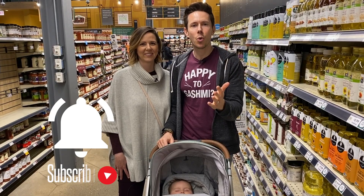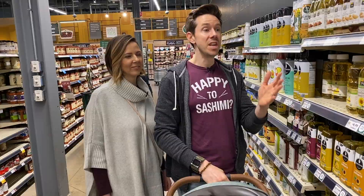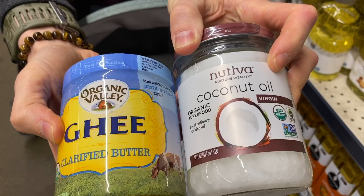First superfood for babies is fat. Take a look at the wall of oils here. When it comes to babies and superfoods, there are two fats I really think you want to introduce to their body. The first one is ghee and the second one is coconut oil. The ghee really should be grass-fed, not just organic, and the coconut oil should be virgin, cold-pressed, not refined.